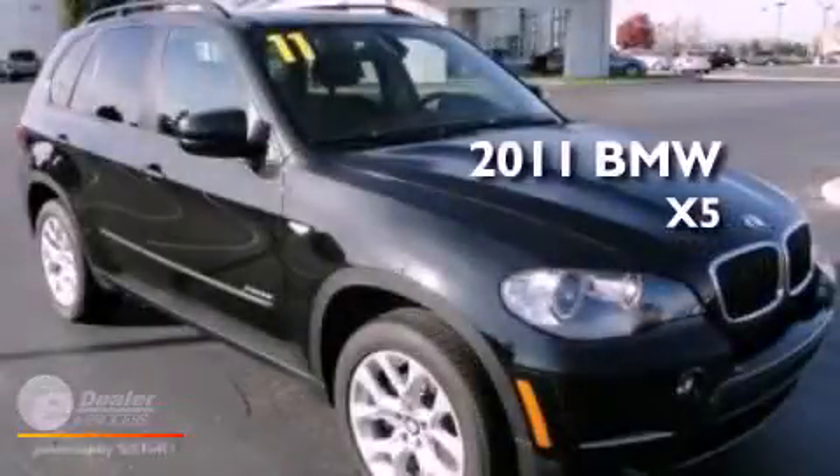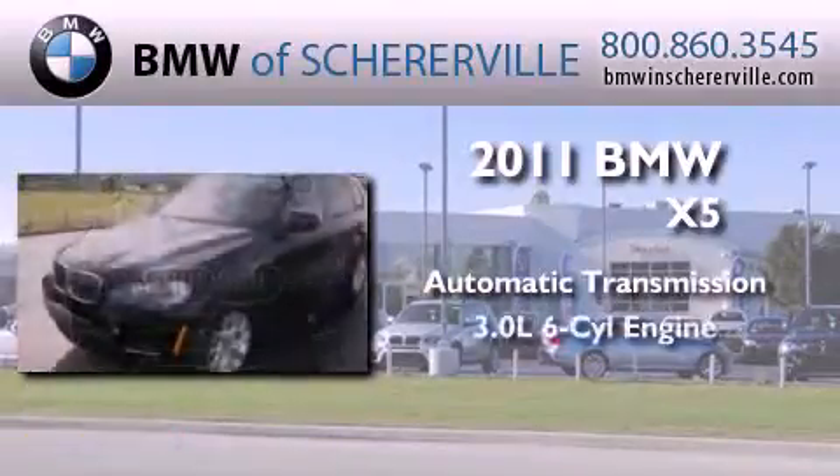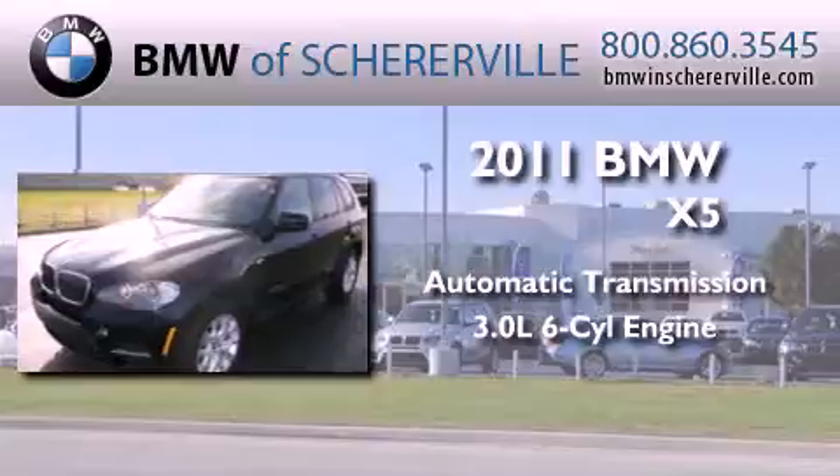This is a 2011 BMW X5. This crossover has an automatic transmission and a 3.0 liter inline six-cylinder engine.